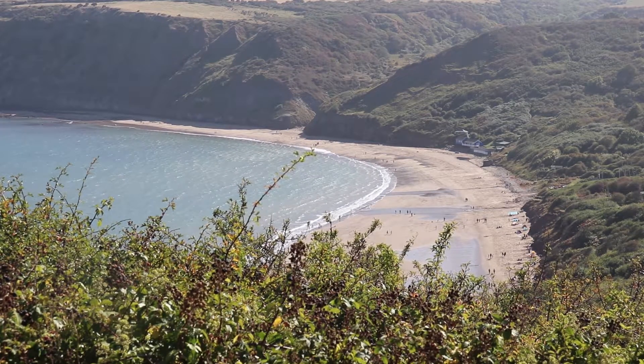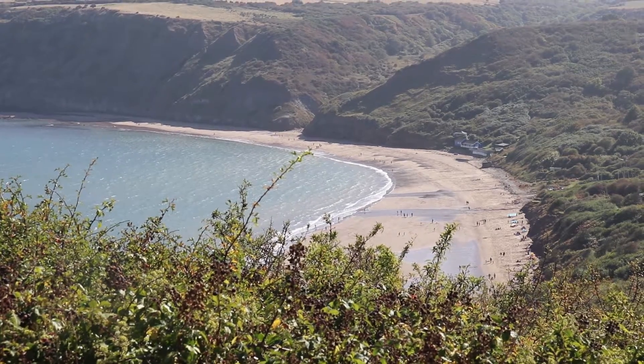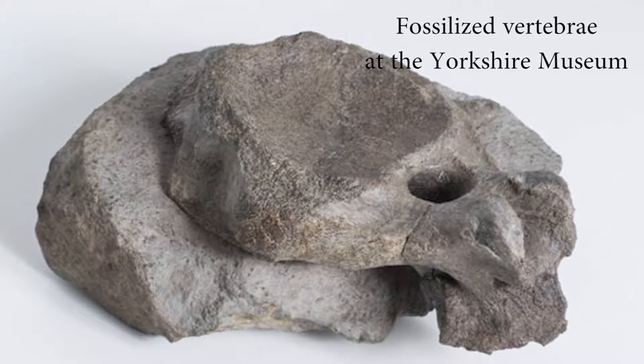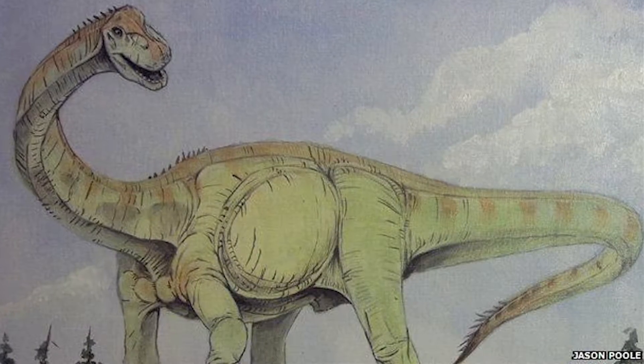Yorkshire is famous for its high density of animal remains, being one of the best places in Britain to find prehistoric reptiles. In fact, in 2015, the backbone of a large sauropod was discovered in the area. The specimen was named Alan, after the man who found it.